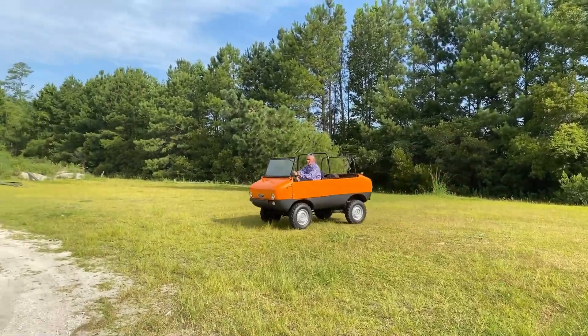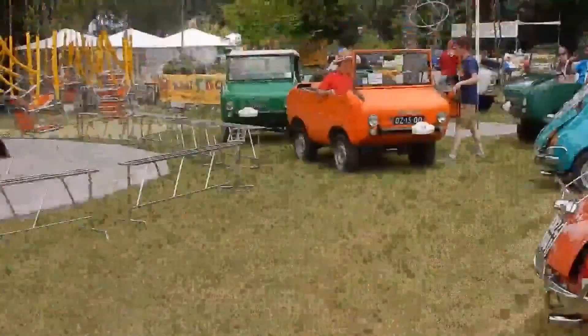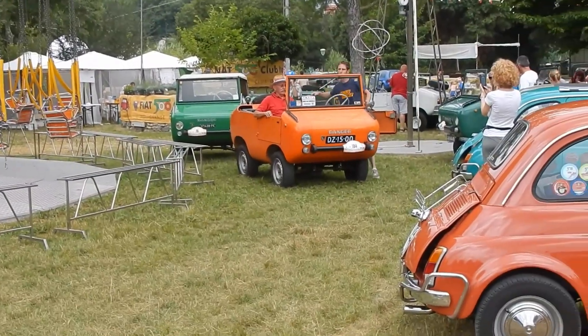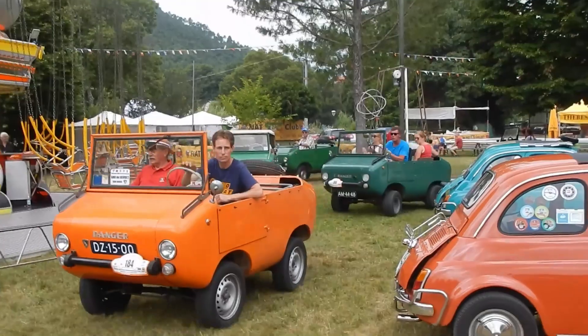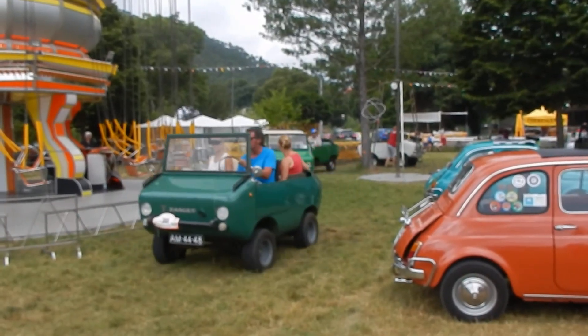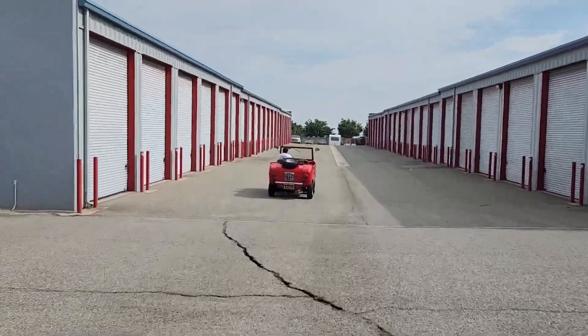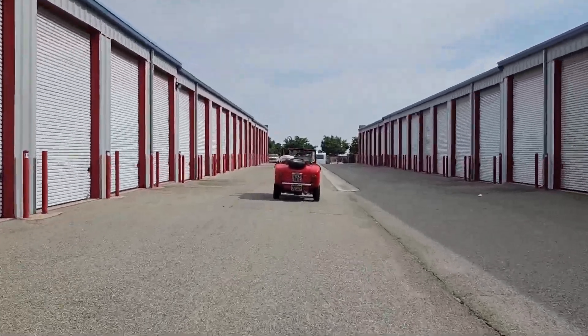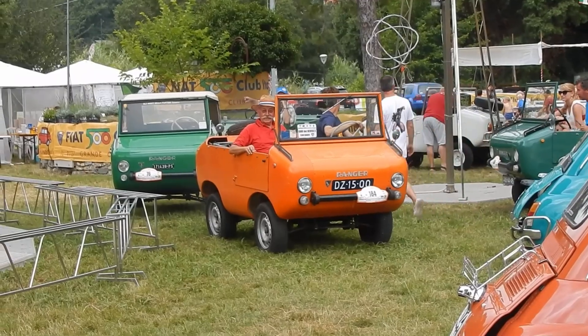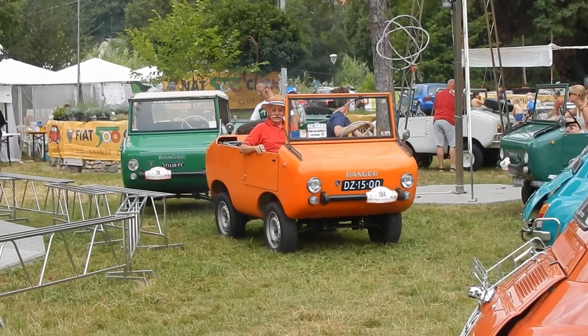Buyers could choose between two-wheel drive or a more capable four-wheel drive setup. The minimalist body included vinyl seats, a fold-down windshield, and removable doors on early models. With only about 600 units produced, the Furvese Ranger is now a sought-after collector vehicle, appreciated for its clever engineering, rarity, and unmistakable Italian charm.